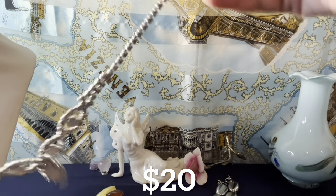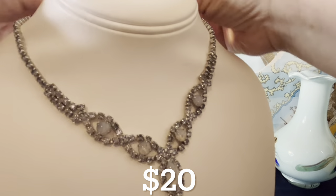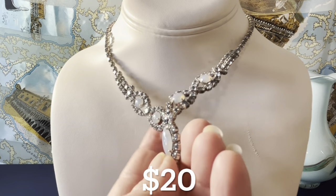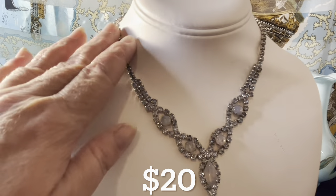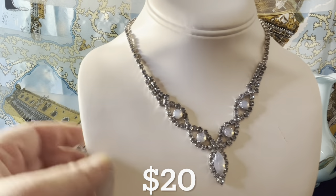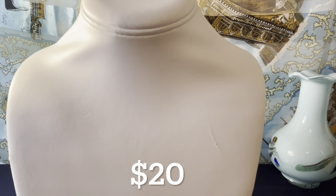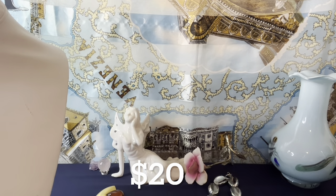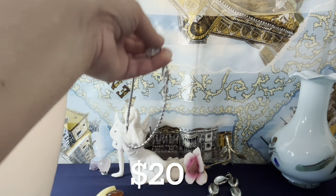This is very beautiful — opalite rhinestones and blue rhinestones with a fold-over clasp. I don't think I've even offered this yet, but here it is at $20. You have the opalite rhinestones in the middle and then the blue, and everything's fully pronged. It's a vintage necklace measuring 15 and a half inches — a short necklace. I think it's really pretty, and that's $20.